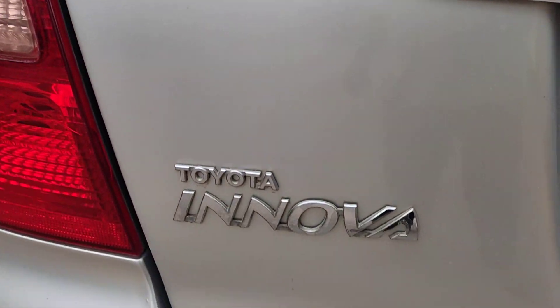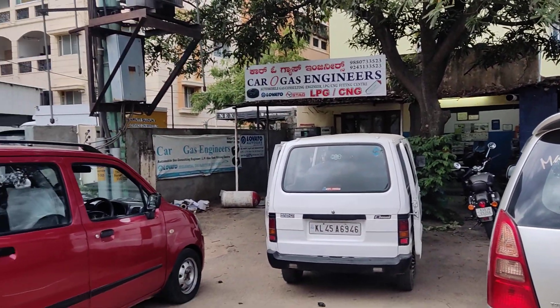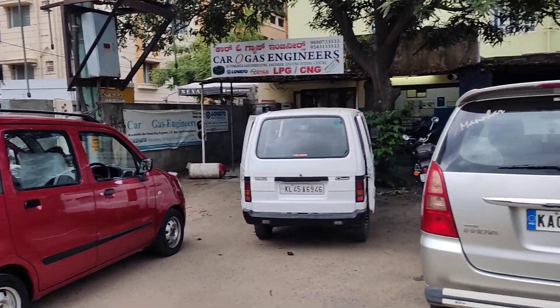For any inquiries, please kindly contact us. I am Rudhresh from Karuva Gas Engineers. Thank you very much for watching this video.